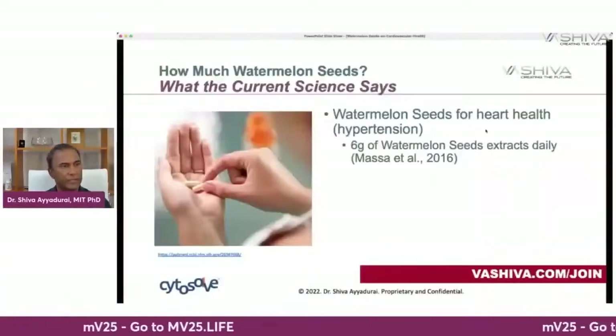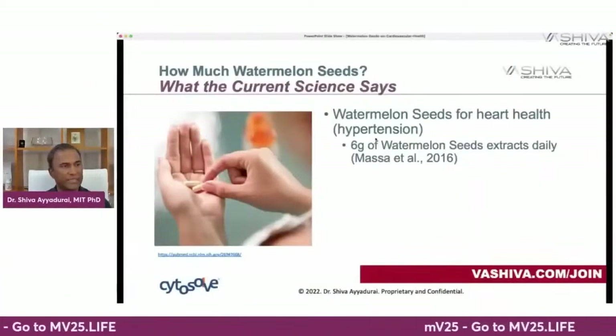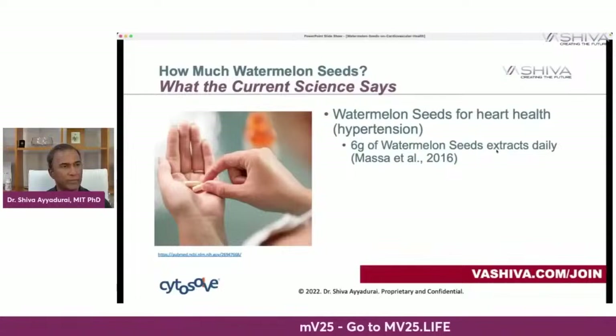You've basically learned three very powerful chemistries here. What does the current science say about how much you should take? If you want to alleviate hypertension, you can take about six grams of watermelon seed extract daily. That's from Masa et al., 2016.